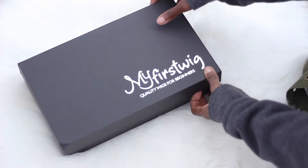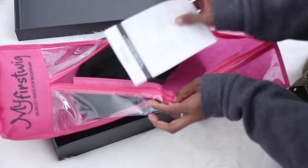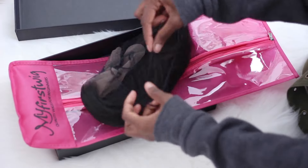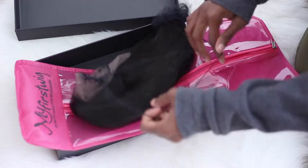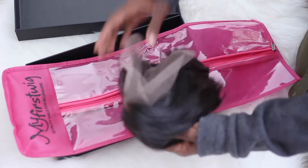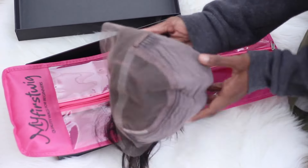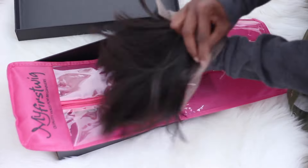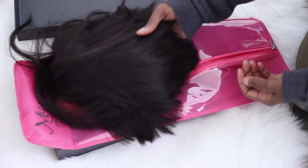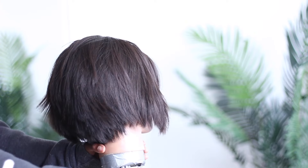Alright guys, this wig is from myfirstwig.com. It is a pre-plucked wig — I can't help stressing that enough because it is super easy for beginners or anyone who doesn't want to mess with all that. And as you can see, it's a lace front wig with tons of lace room around the front, so you'll have lots of variety with parting. I didn't even really change the part it came with — this was honestly the easiest thing.